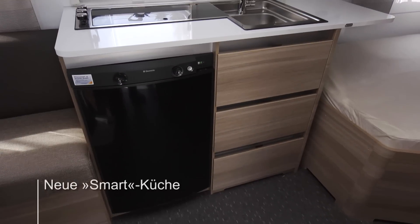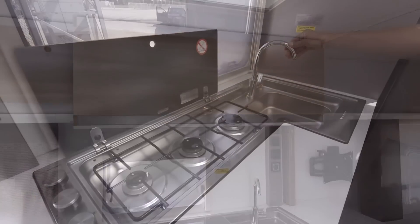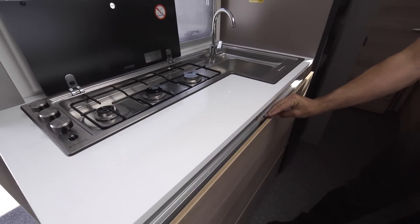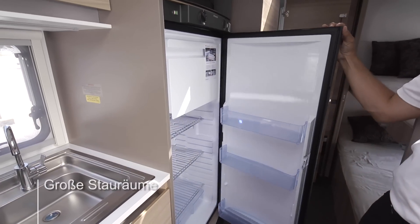The new Smart Kitchen is a triumph of space and practicality. Three large burners, a good sized sink and plenty of worktop. Good storage too, and a large refrigerator.